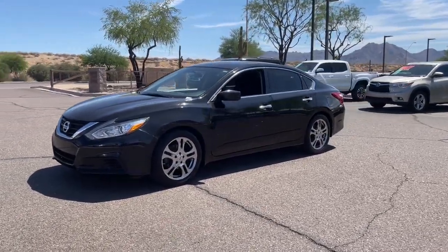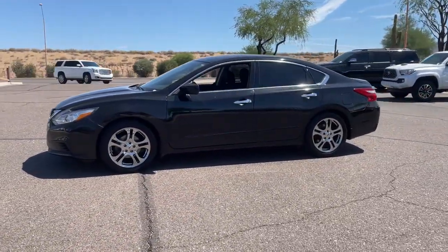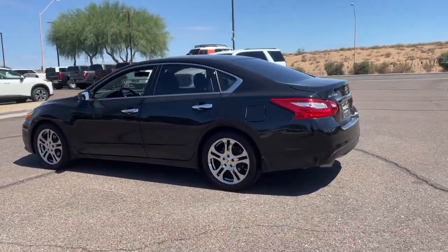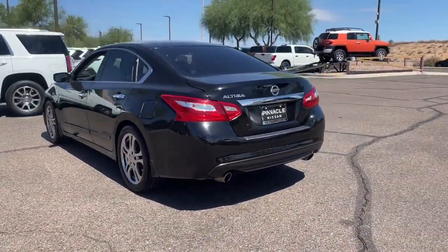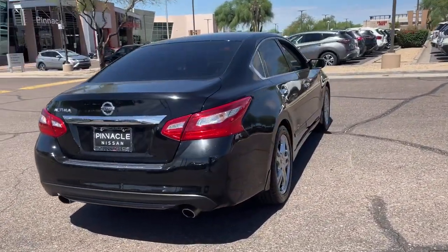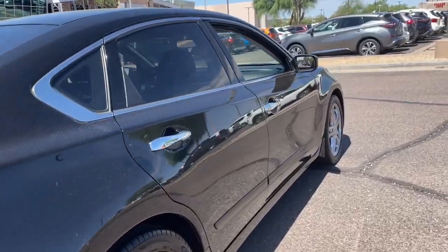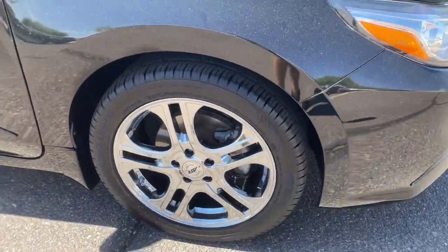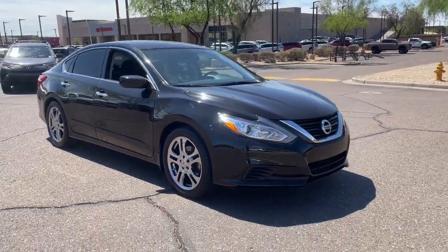Look no further than the 2017 Nissan Altima. With less than 50,000 miles on the odometer, this vehicle stands out from the rest. Take a closer look at this sporty and practical Altima, from its athletic performance to its available all-weather capability to its spacious, comfortable cabin. This stylish, safety-minded midsize is the ideal family sedan.